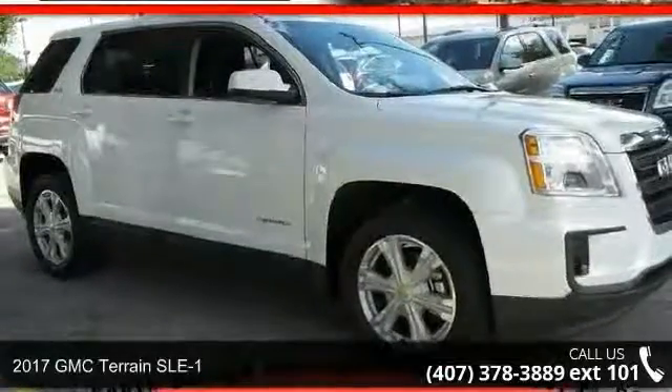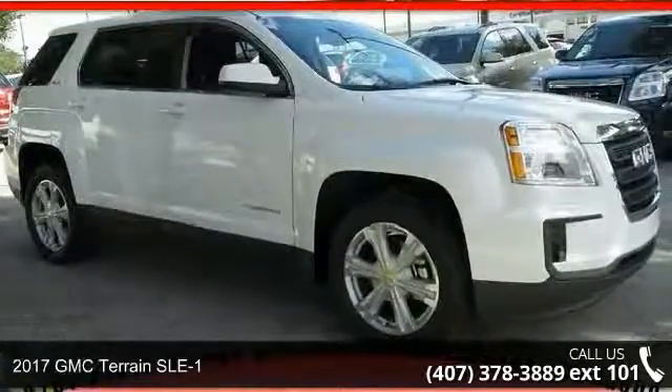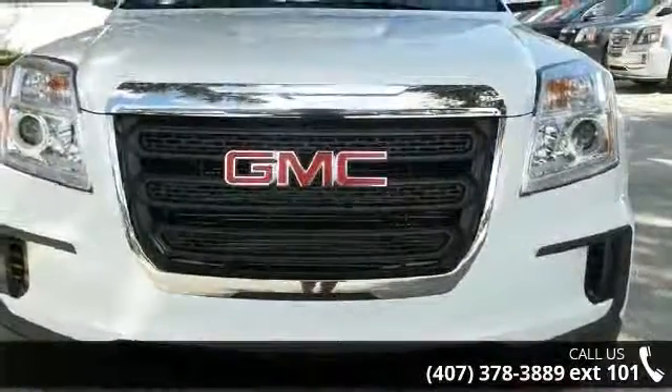Presenting the 2017 GMC Terrain SLE1. If you are looking for a first-rate auto, this one could be yours today.